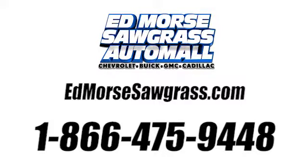Call us today at 1-866-475-9448. For value and for service, it's at Ed Morse.